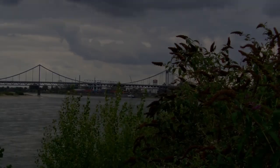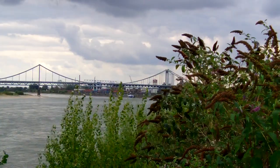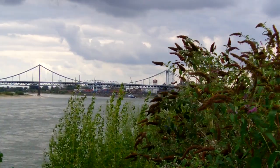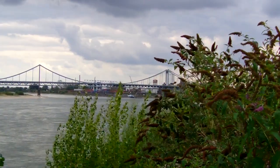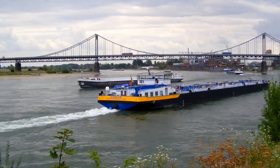The Urdinger Rheinbrücke spans the Rhine between the Krefeld district of Urdingen and the Duisburg district of Mündelheim. Since 1987, it has been under Denkmalschutz.